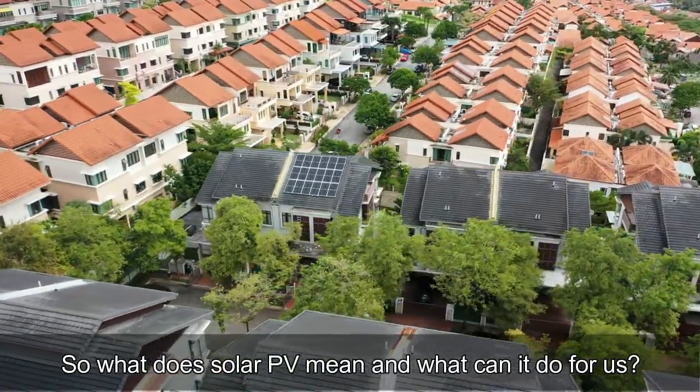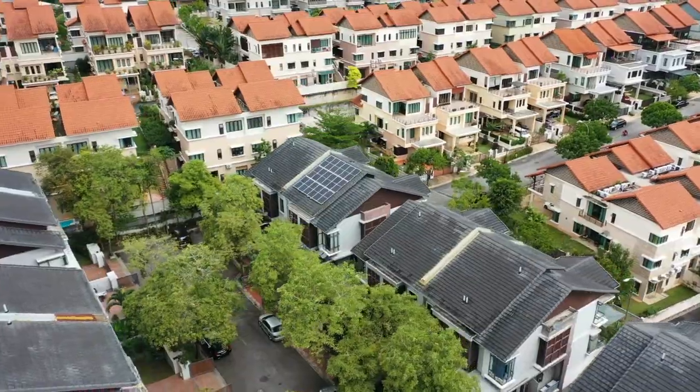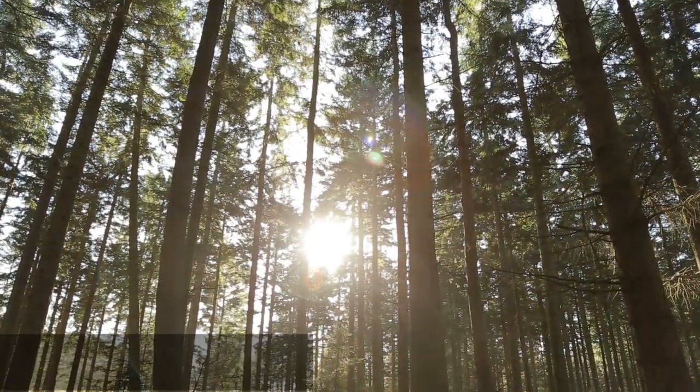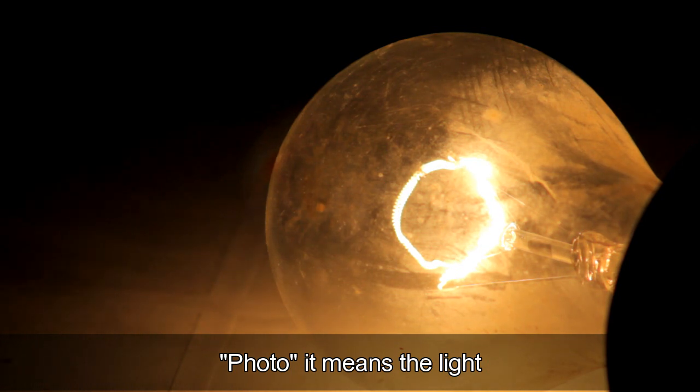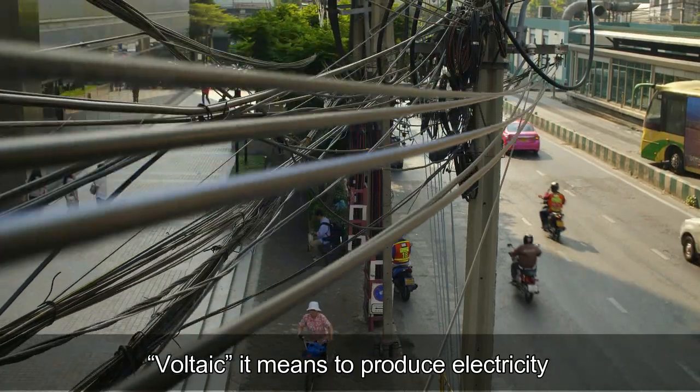So what does solar PV mean and what can it do for us? Solar refers to the sun. Photo means the light. Voltaic means to produce electricity.